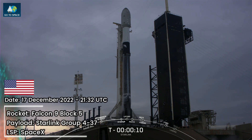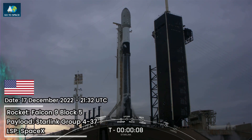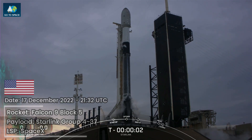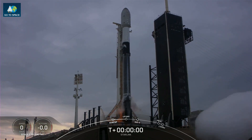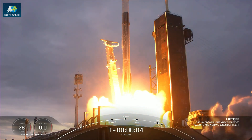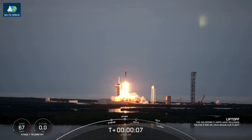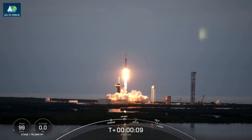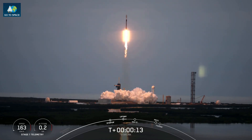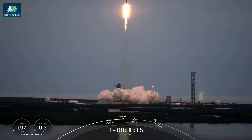T-10, 9, 8, 7, 6, 5, 4, 3, 2, 1 — engines full power and liftoff of FES. Go Falcon, go Starling. Falcon is pitching downrange.